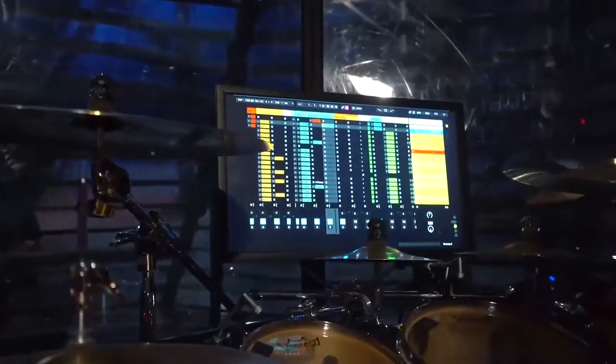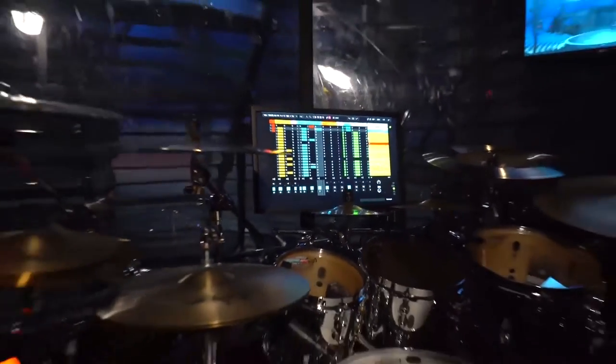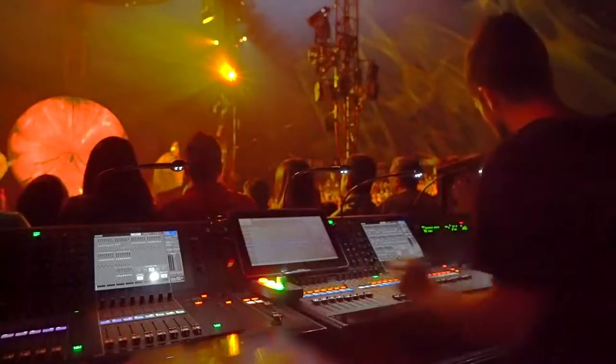It's also very common to have each musician play multiple instruments during the show. To keep everyone on the same track, they play to a click coming from Ableton, as well as having instrument stems to help supplement the live band out front.